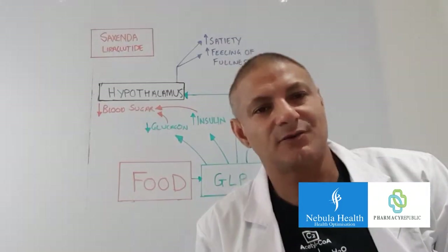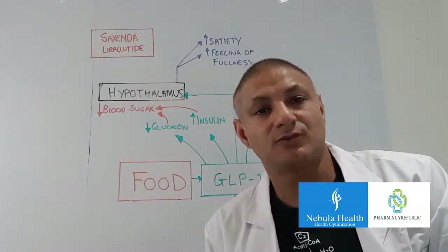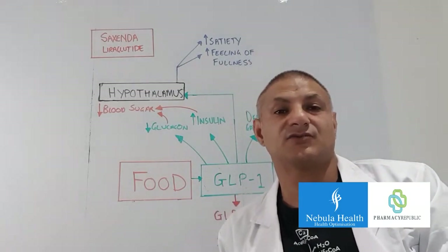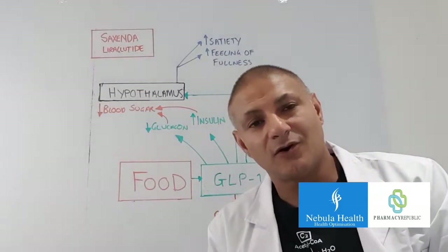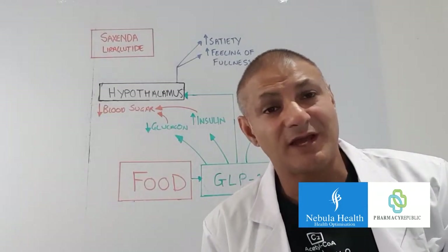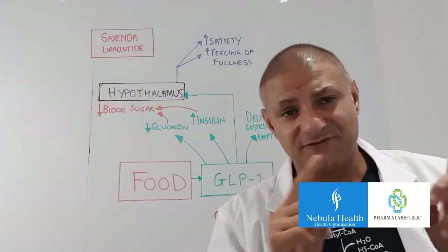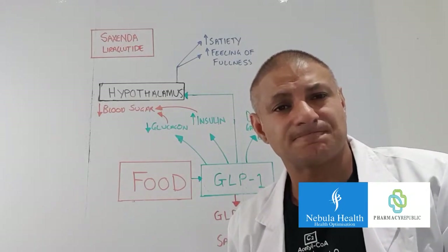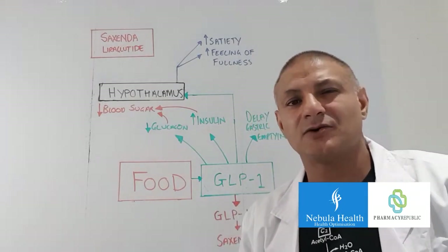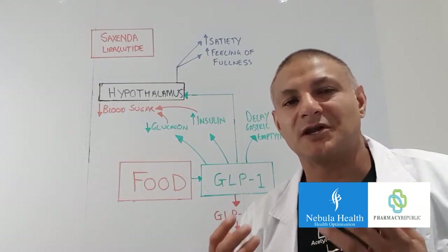In the opening credits there was a picture of a lizard — that's actually a Gila monster which lives in the deserts of southwestern America — and it's from the saliva of the Gila lizard that we have actually derived Saxenda. An interesting fact about the lizard is that it eats every three months. Now Saxenda won't actually do that, but it will make you feel less hungry.